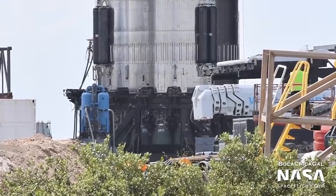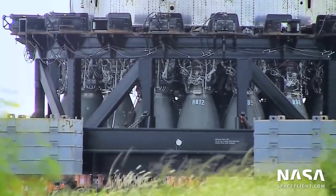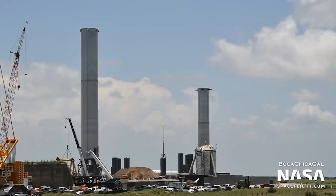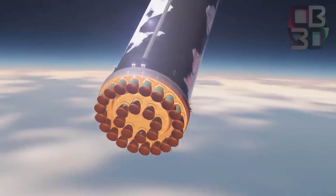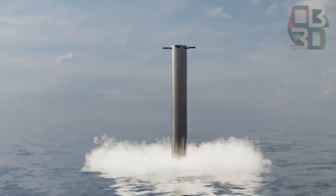It is equipped with 29 methane-fueled Raptor engines that can generate over 16 million pounds of thrust at full throttle. Engineers plan to launch the stainless steel spacecraft to orbit from Boca Chica Beach, Texas, and conduct a soft touchdown in the ocean near a military base off the northwest coast of Kauai, Hawaii.